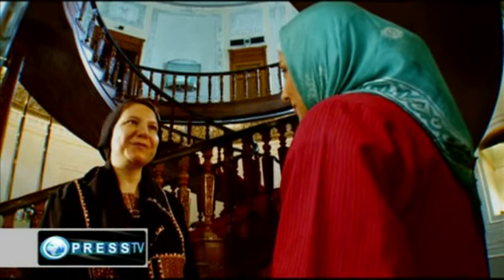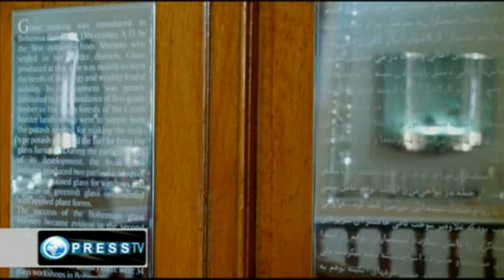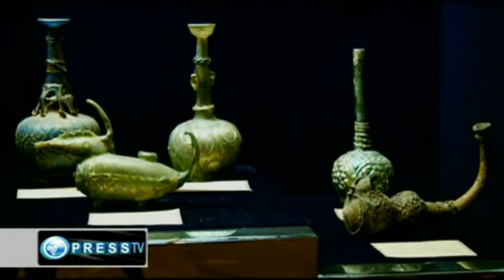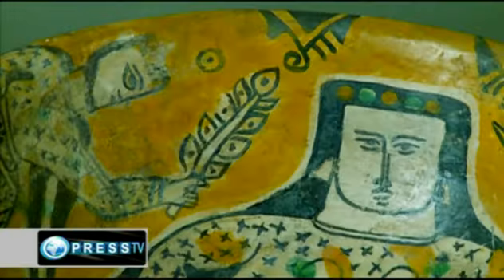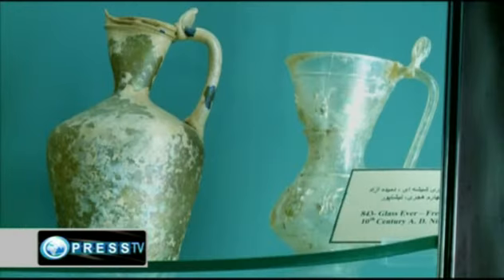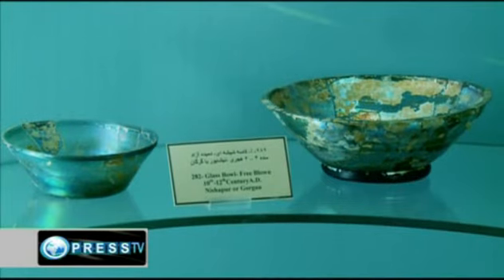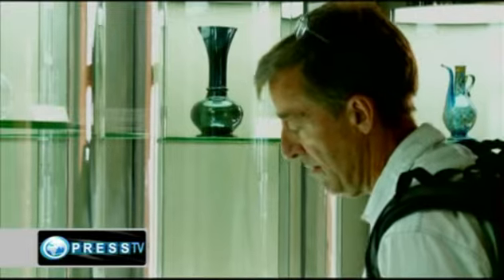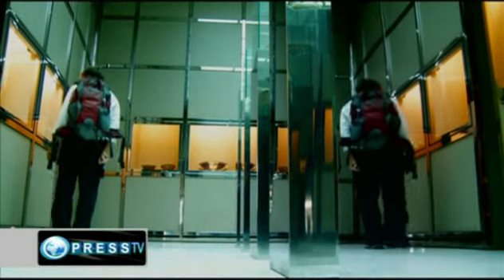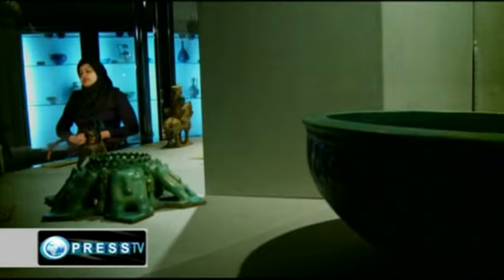I come from Greece. It's my first time in Iran. For what it's worth, we have different tourists from different countries — from the United States and also from Europe.